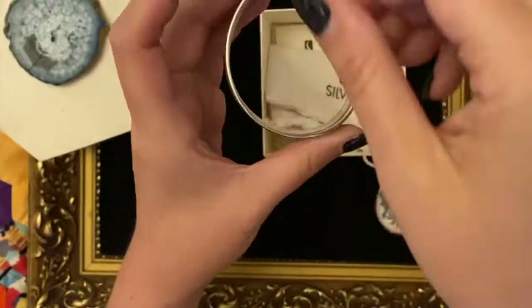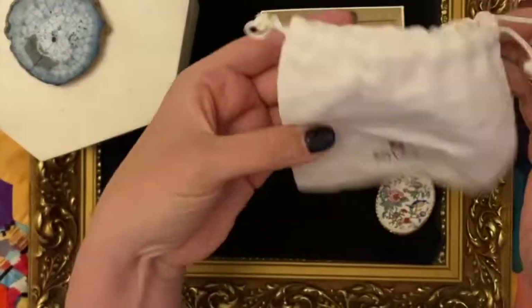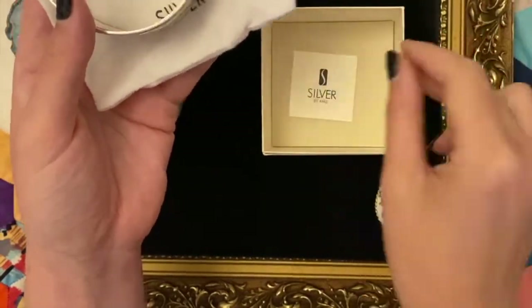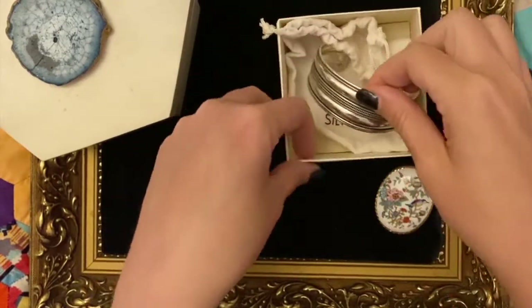I did consider keeping it but look at that - a nice little bag and little care instructions and box. Smart isn't it.